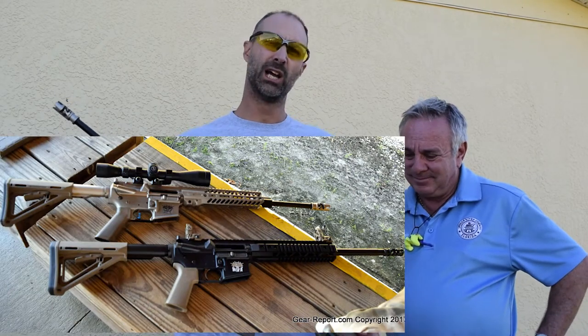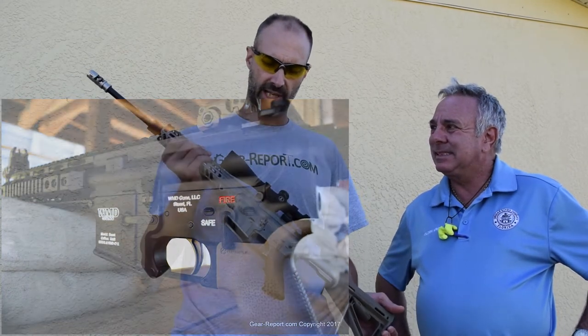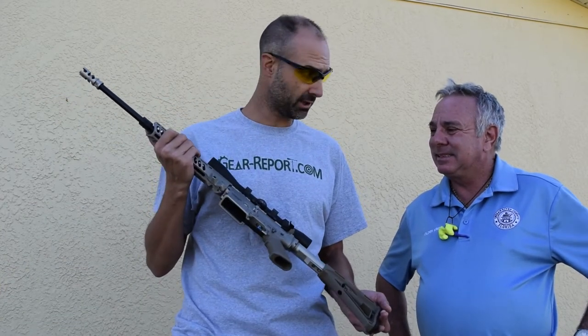Hey Gearheads, Jeff with Gear Report, still here at the Indian River County shooting range with Holden, who has brought a couple of WMD guns — latest and greatest — for us to look at. We already looked at the Environmental Patrol rifle, the black rifle, now we're going to look at... what do you call this one?